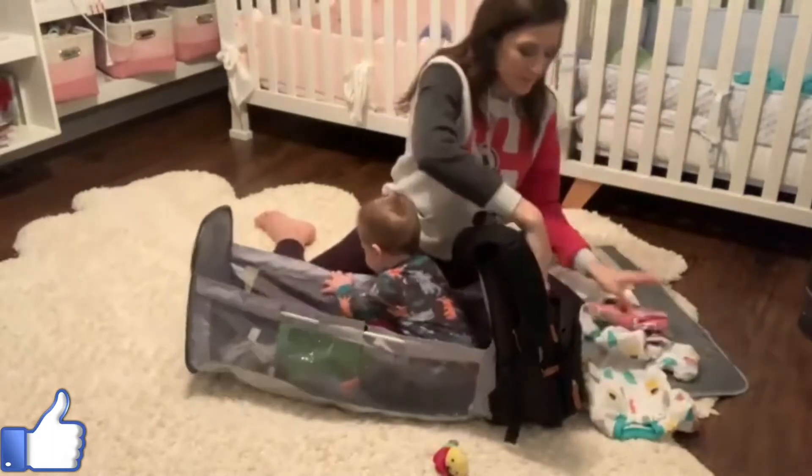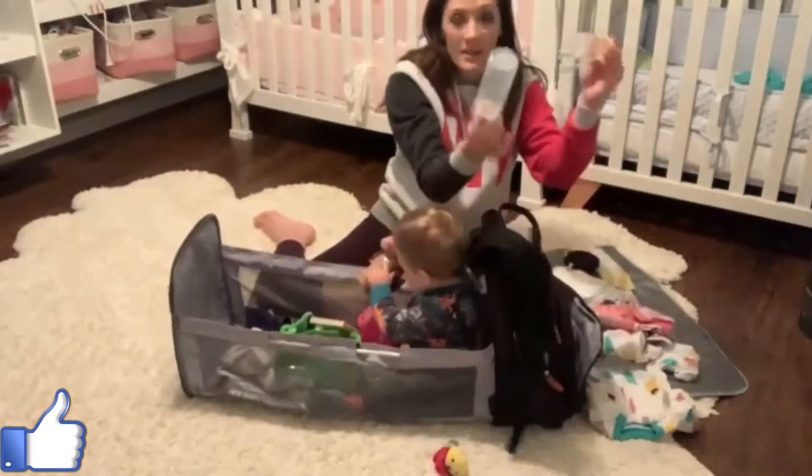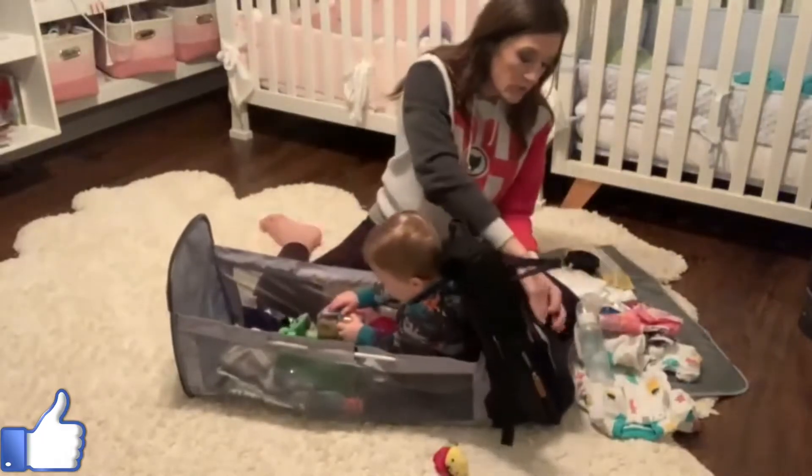I've got all kinds of diapers and laundry items to stash as well.